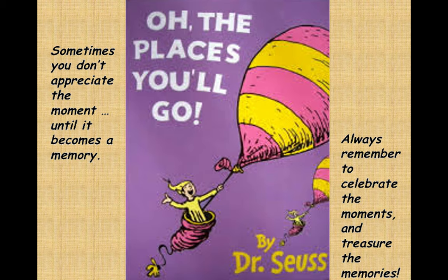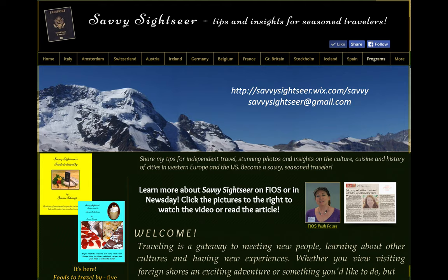I like to end all of my programs with the words of Dr. Seuss: 'Sometimes you don't appreciate the moment until it becomes a memory.' I like to add my own advice to you: always remember to celebrate the moments and treasure the memories. If you have any questions about this program, email me or use the contact page on my website. I also invite you to visit my website to see any of my European destinations. When libraries are again offering programs, you can check my programs tab to see where I'll be. Until then, visit the library site for more video vacations by Savvy Sightseer. And I'll leave you with the words of Dale Evans and Roy Rogers: Happy Trails to you!